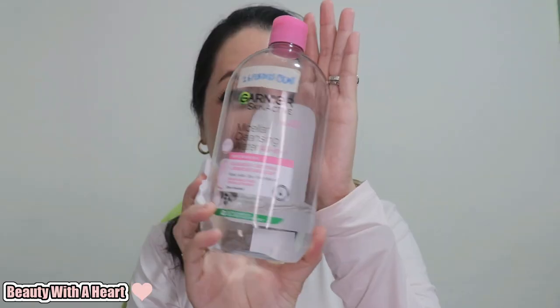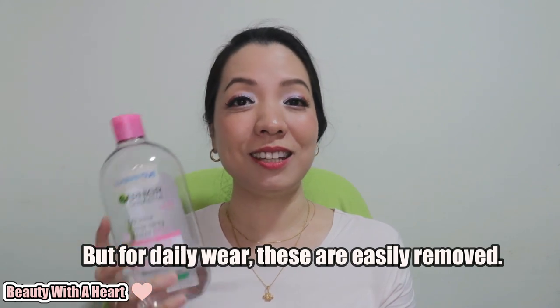I also use this tint as a base, topped up with lipsticks or lip gloss or both — the lip tint helps to increase longevity. As I always mention, I like to use them as a blusher too. They can be removed by coconut oil, eye makeup remover, or micellar water. The lighter colors are easier to remove; the darker colors are harder. When doing swatches with all 5 or 10 at the same time, they will stain my lips for a few days. But for daily wear, these are easily removed.